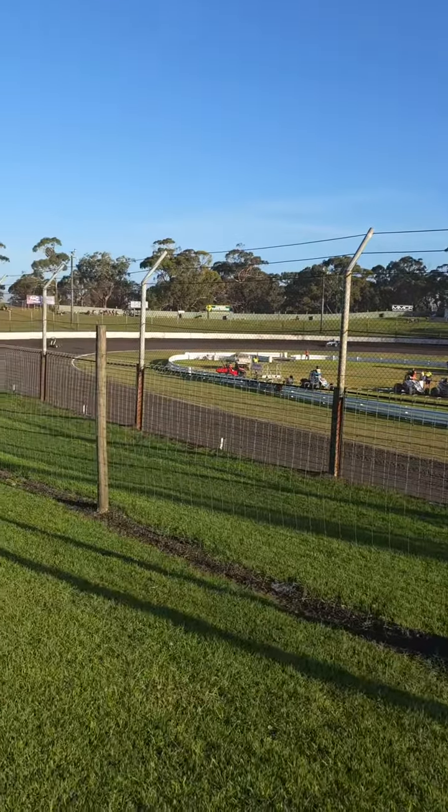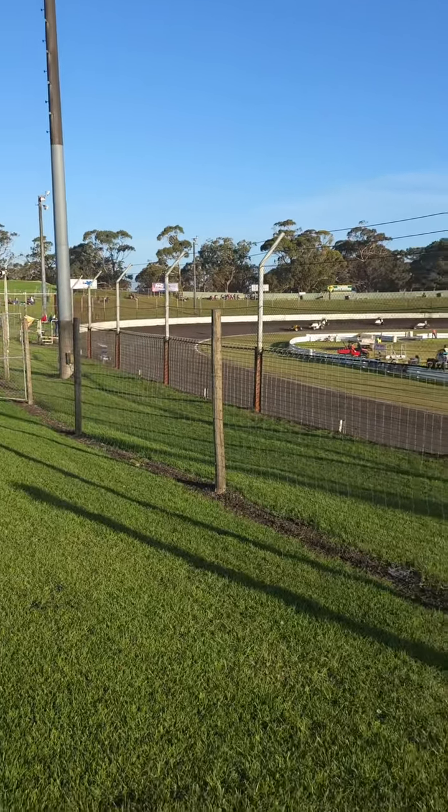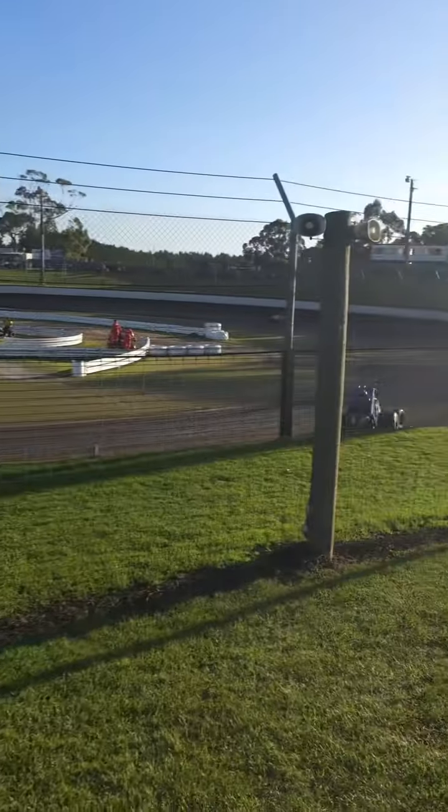Everyone knows how to turn into the sun — absolutely glaring down the mud straight. We're going to win for the Victoria 20.